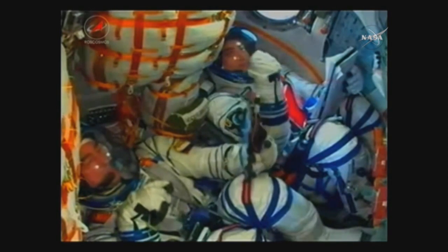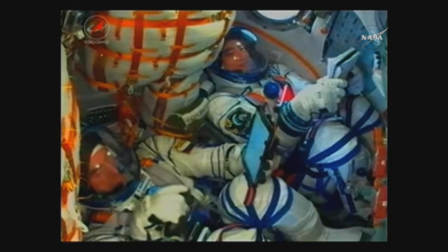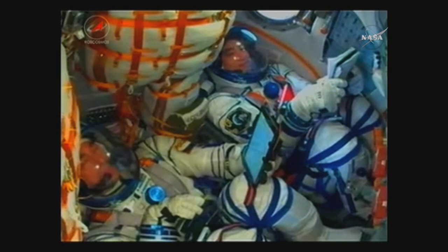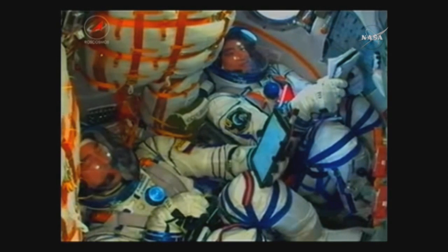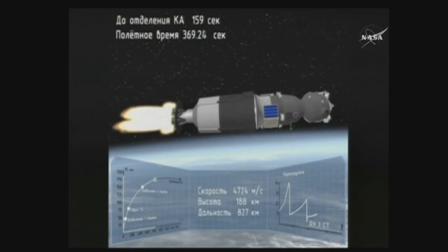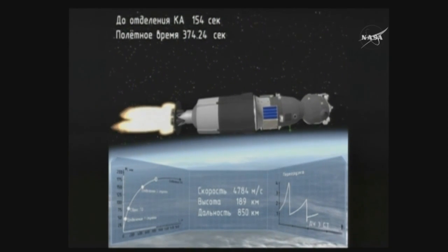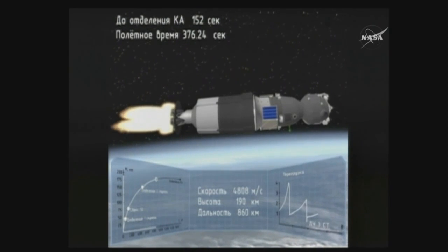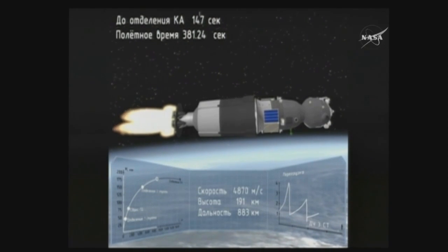Everything's still looking good. The Soyuz is continuing to make its way into low-Earth orbit on its way to the International Space Station with Kate Rubins, Anatoly Ivanishin and Takuya Onishi aboard. 370 seconds into the flight — all parameters are nominal.